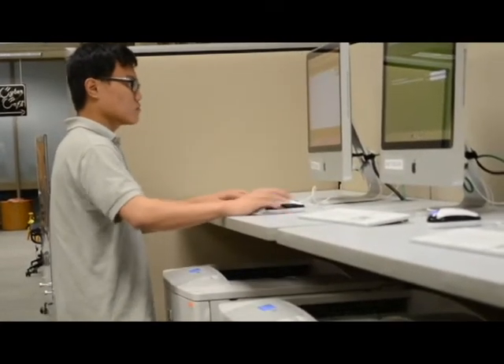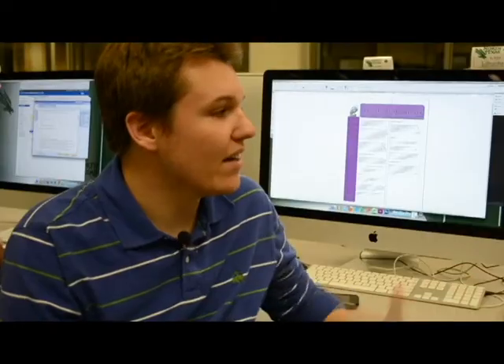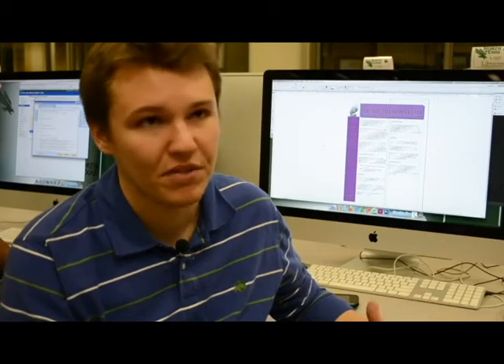One student says he likes the new computer center, but says it also has its downsides. My downside is I had to go around to about seven different computers before I could actually find one that had the Adobe application on it. So it took me about ten minutes to kind of go around and figure out which computer that was.